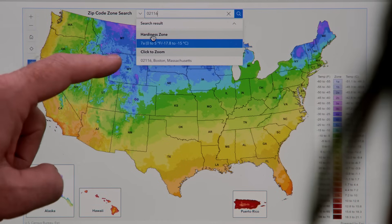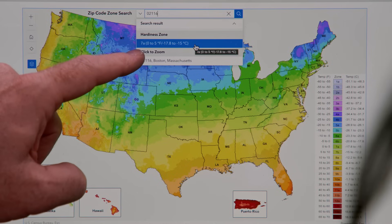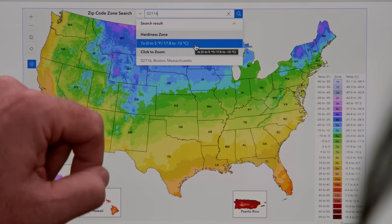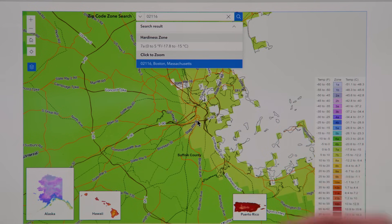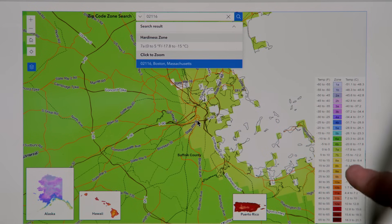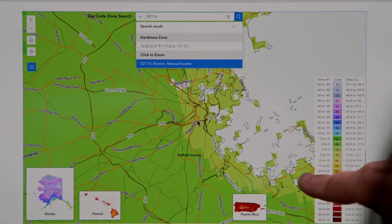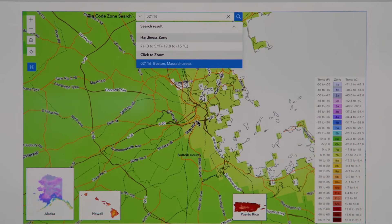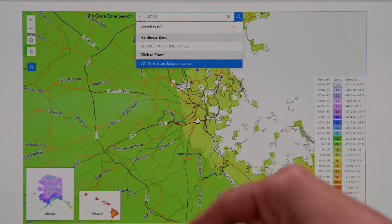So it says Boston is now zone 7A. Yep. Which means the coldest day is going to be somewhere between zero and five degrees Fahrenheit. And if we actually take the map and click on Boston, it brings us to Boston. So you go to the picture — here's the 7A. That is this along the coast, right? So light green is warmer, which makes sense because it's near the water. And then you can see the contrast when it switches to 6B.